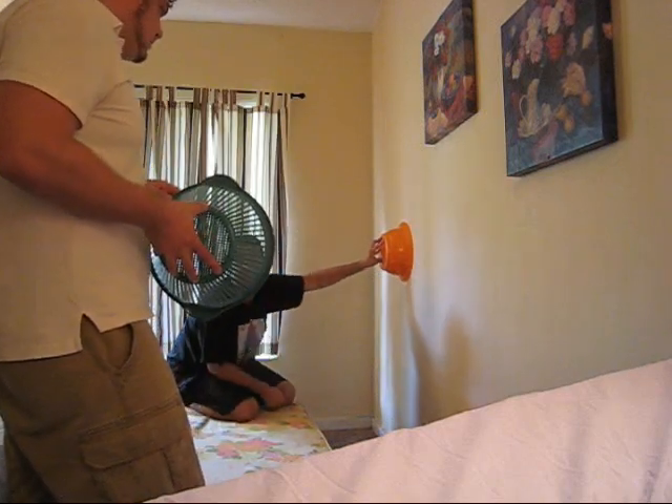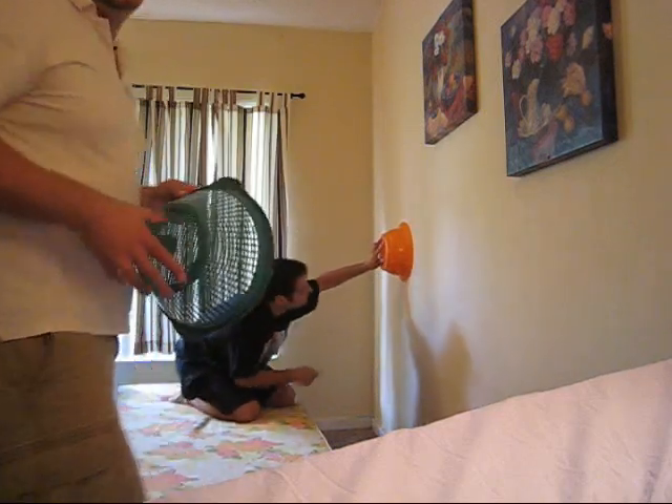Oh, it's alive? Do you see it on the bottom? Yeah, it's crawling on the thing. So he's alive in there. See him? If you can tell, that is the lizard moving around in there. Oh, God.